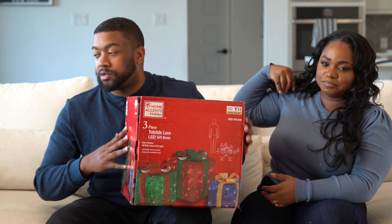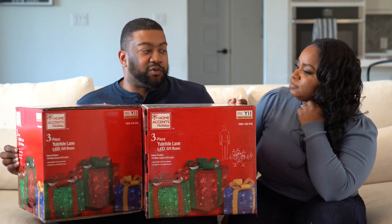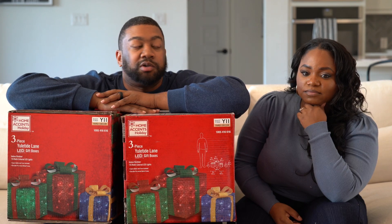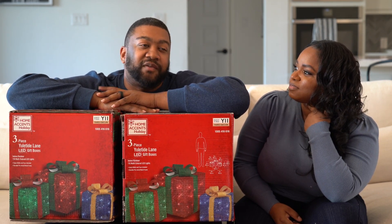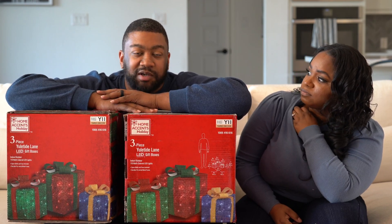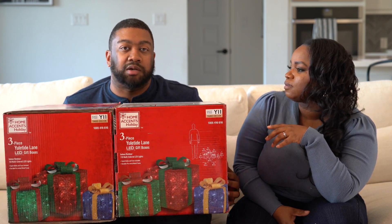We have two of these and we're going to put one on each side of the arch. If we have a picture for reference we'll pop it up, otherwise you'll see it when we do the full holiday decor tour — inside and outside. If you saw our decorations from last year, there's more this year, so stay tuned.